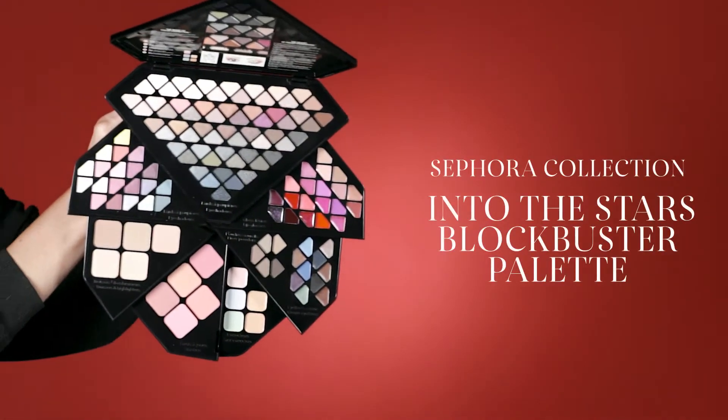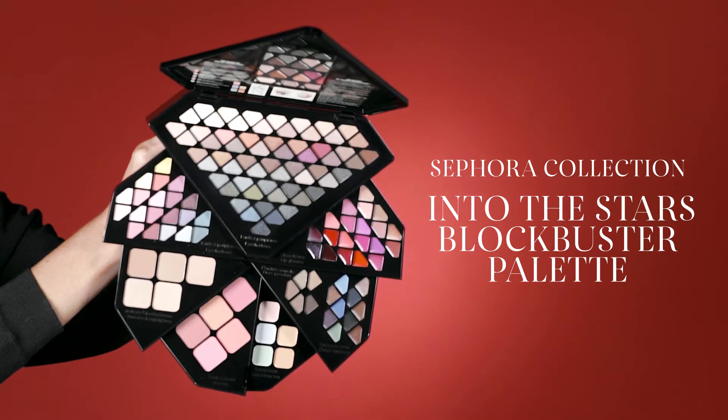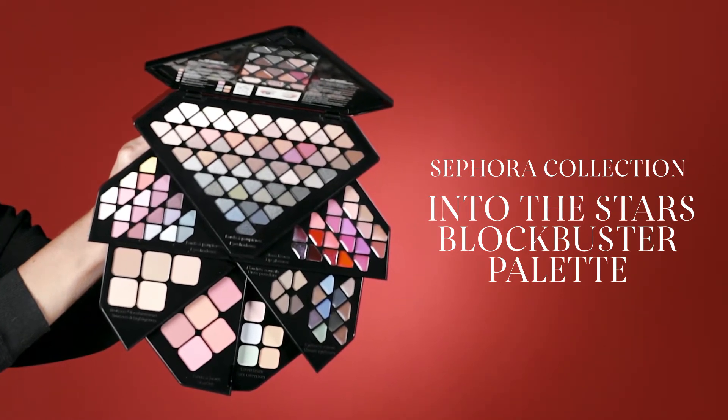So first up, we've got the Sephora Collection Into the Stars Blockbuster Palette, which is insane. This palette has got 80 eyeshadows, 20 lip glosses, 10 cream eyeliners, bronzers, blushes, highlighters, brow powders and even colour correctors.